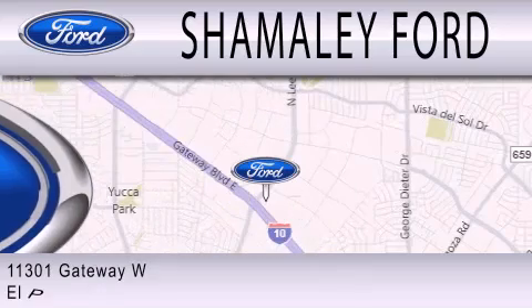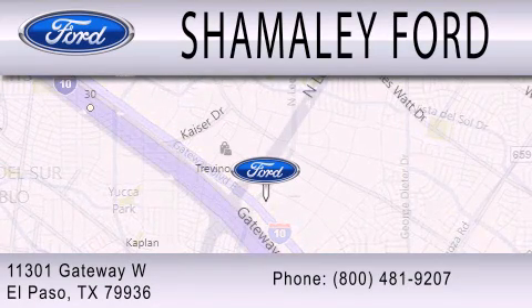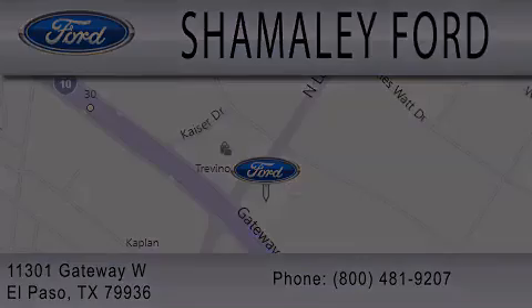We are located at 11301 Gateway Boulevard in El Paso.